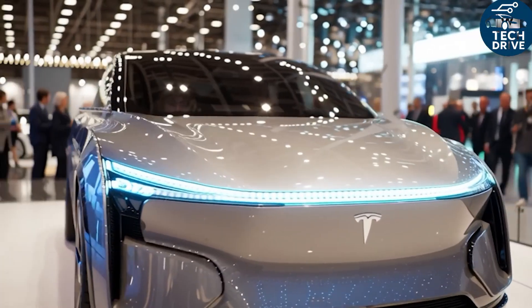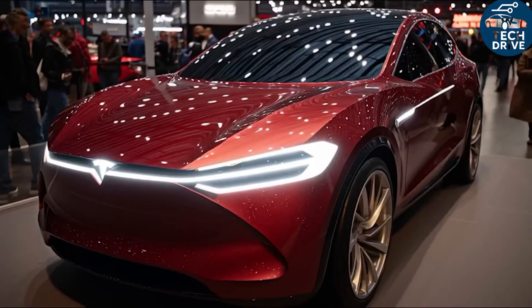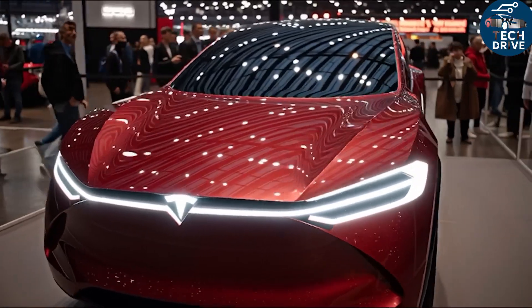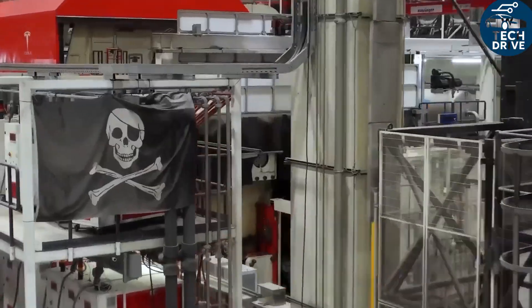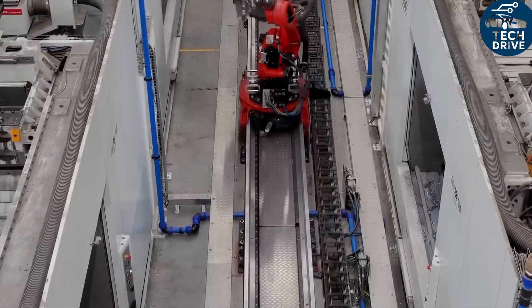The same smart design carries over to braking, where efficiency and driver feel go hand in hand. Brake-by-wire technology measures how hard you press the pedal and instantly asks the motor to deliver as much regenerative braking torque as possible before calling on the friction brakes.